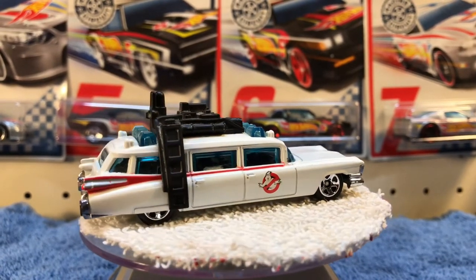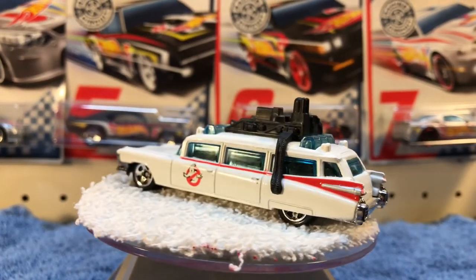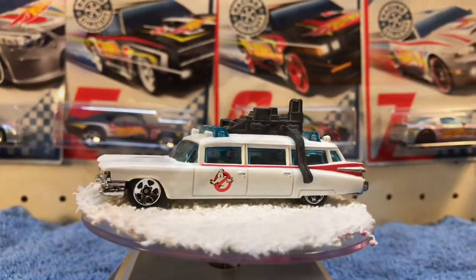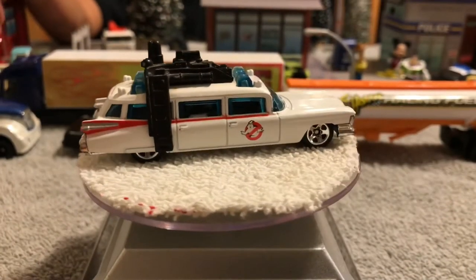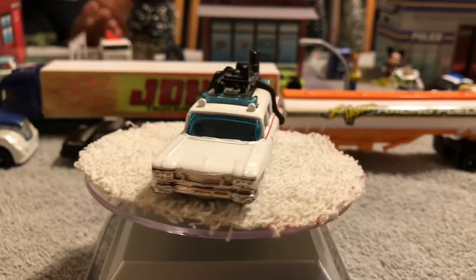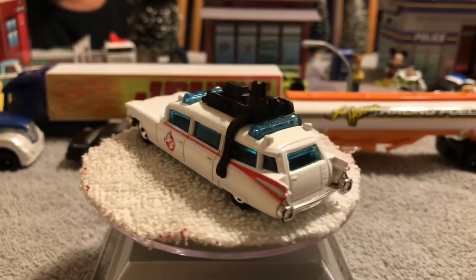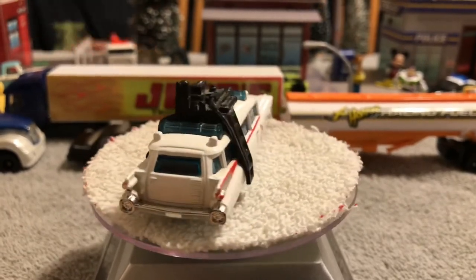I'll insert a spot here of the boys singing the Ghostbusters song. The boys: 'Ghostbusters! Who are you going to call? Ghostbusters! Who are you going to call? Ghostbusters!'